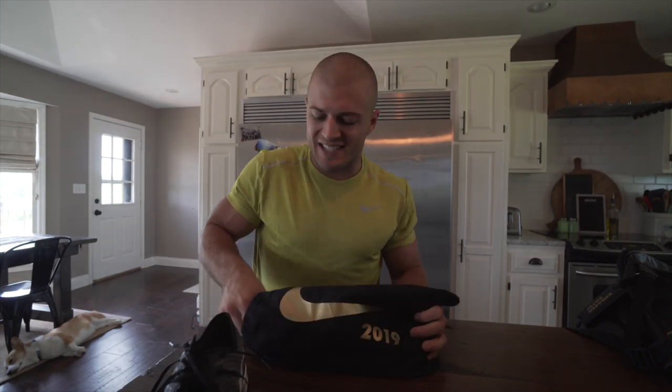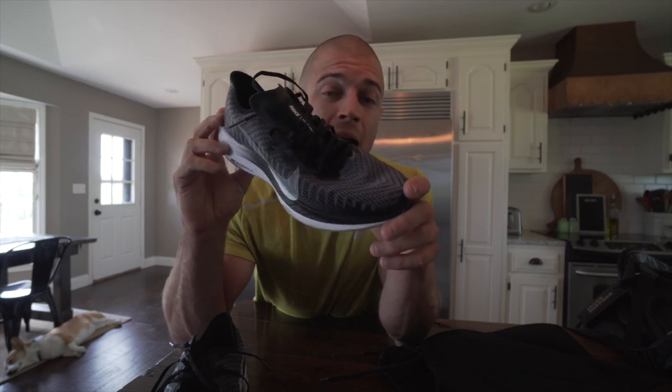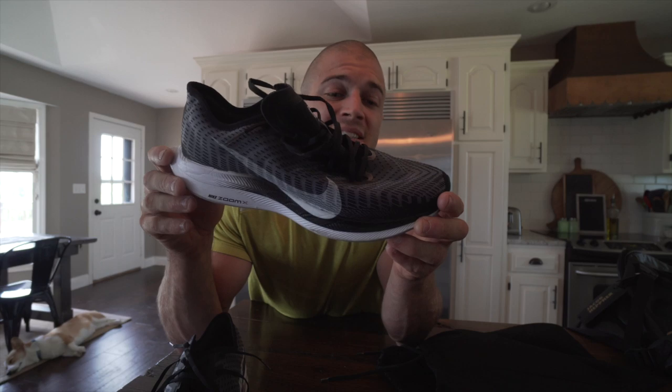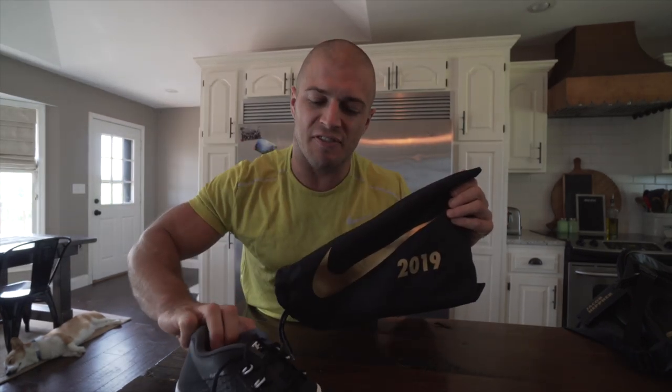The next shoe is meant for just running — the Pegasus Turbo Twos. It's their newest shoe in the Pegasus line, and honestly I've loved every Pegasus shoe that's come out; this is absolutely no exception. Unfortunately it doesn't come in black and gold like the rest of the shoes, but this is the shoe you're going to see games athletes wearing if we have to run long distance — anything over probably 400 to 800 meters, you're going to see me rocking these.